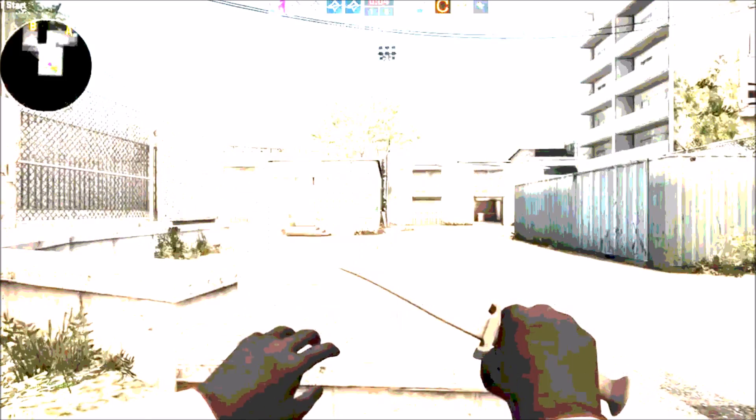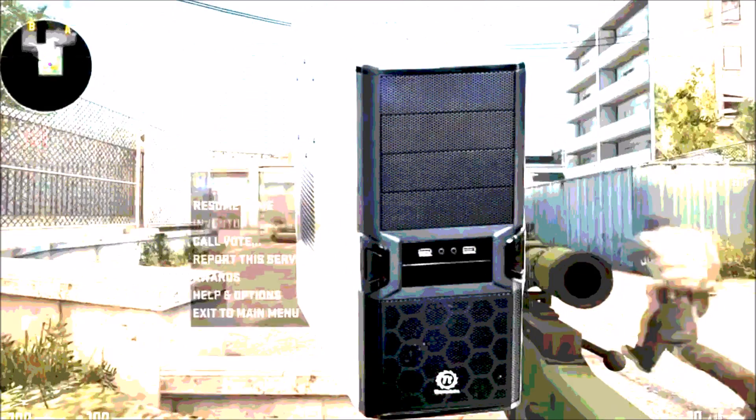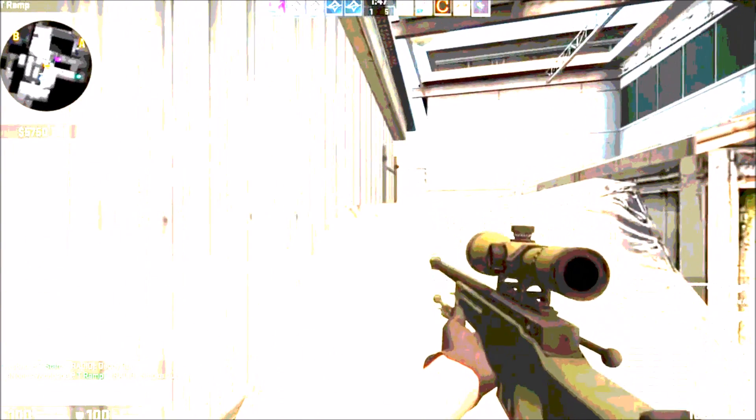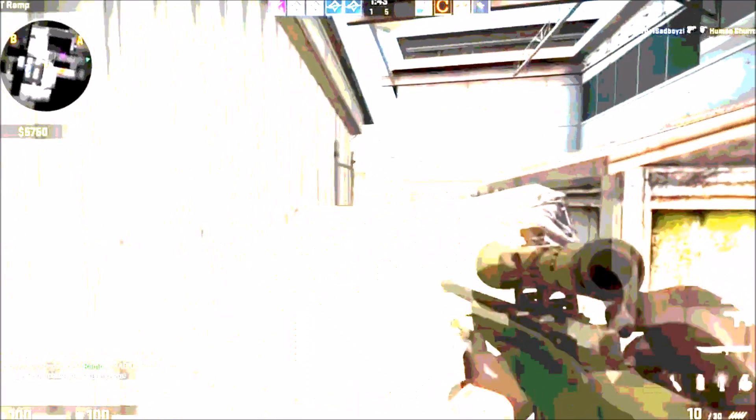Next up, the case. I went with the Thermaltake VL8000 mid-tower case. This is going to be a pretty cheap case at $23 from Micro Center. You can probably find it at other places as well. Micro Center is a place where you have to actually drive to pick it up — they have multiple locations across the country, but if you don't have one near you, you can probably buy this case online somewhere else. It's not the best case in the world, but it is very cheap and will do the job just fine. It will house your video card and your Micro ATX board very nicely.